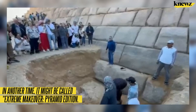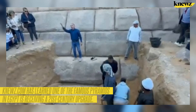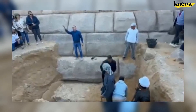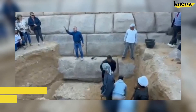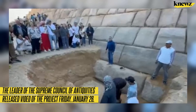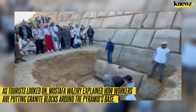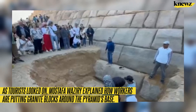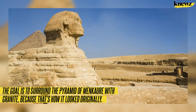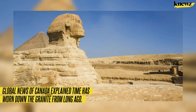In another time it might be called 'Extreme Makeover: Pyramid Edition.' Knewz.com has learned one of the famous pyramids in Egypt is receiving a 21st-century upgrade, but as with many changes, traditionalists are outraged. The leader of the Supreme Council of Antiquities released video of the project Friday, January 26th. As tourists looked on, Mostafa Waziri explained how workers are putting granite blocks around the pyramid's base, with the goal of surrounding the pyramid of Menkaure with granite — because that's how it looked originally.